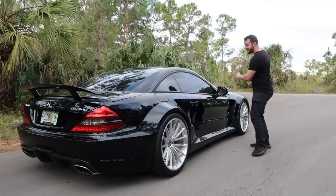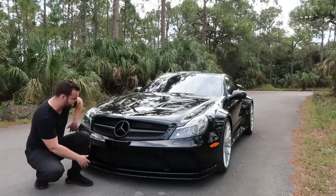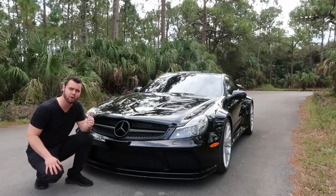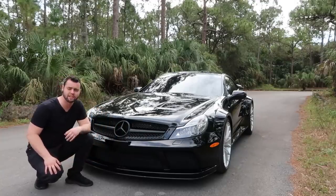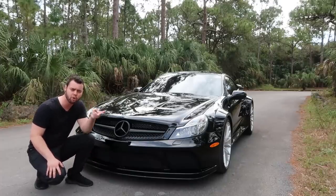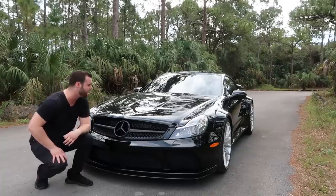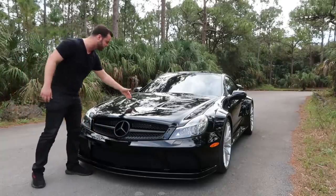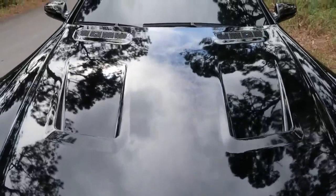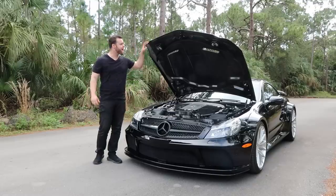The fender flares are functional as well — they allow the track of the SL 65 to be widened by 4.5 inches in the front and 4.1 inches in the rear. In the front we've got massive air ducts that help cool the behemoth motor behind this aggressive front bumper. Air gets fed into the engine's radiator, two intercoolers, the power steering radiator, and it also helps cool the brakes.